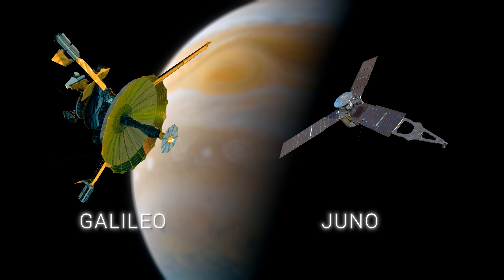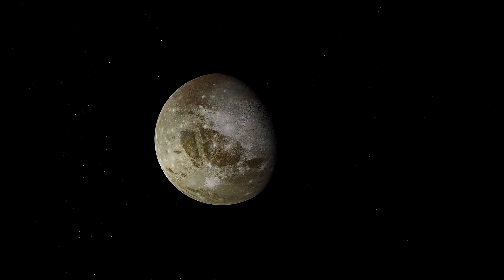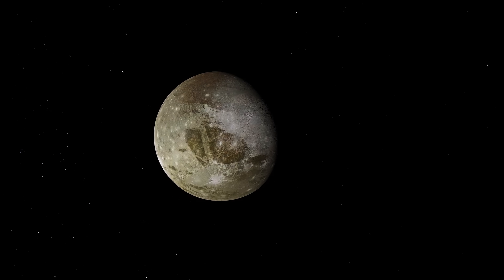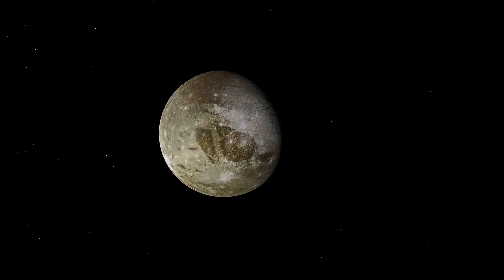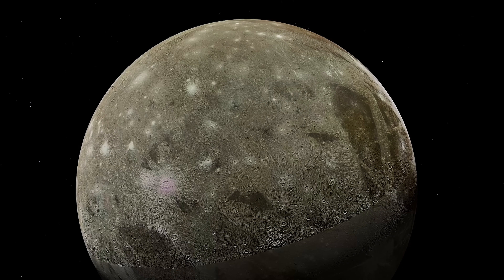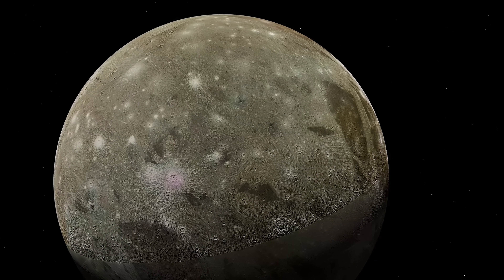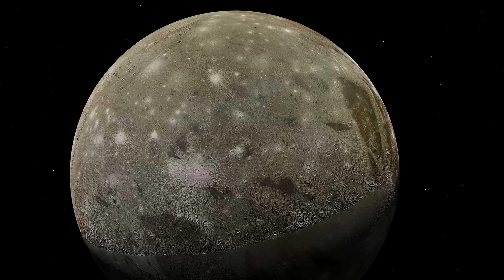Spacecraft such as the Galileo Orbiter and the Juno Probe have traveled to the Jupiter system to send back to Earth detailed images and data that have allowed us to study Ganymede like never before. These missions have given us a close-up view of Ganymede's surface, revealing its icy terrain and the intriguing patterns etched on it.